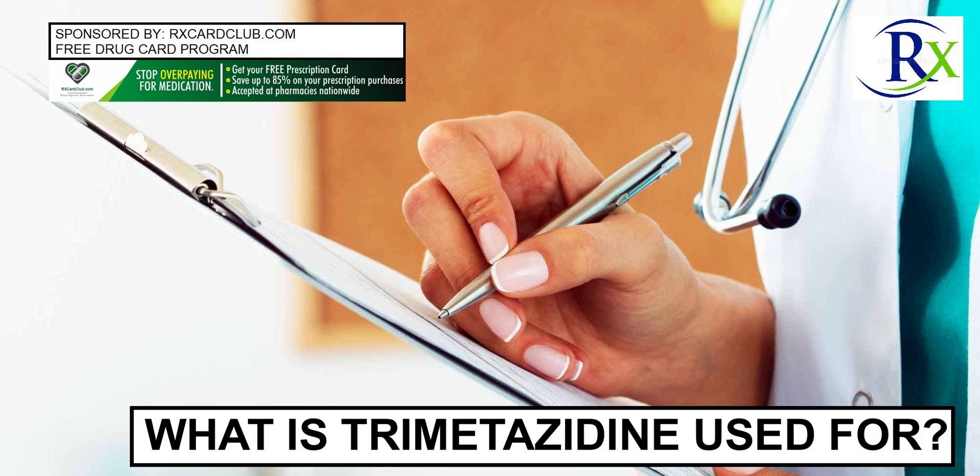Sponsored by rxcardclub.com. Get a free prescription drug card and save up to 85% on prescription drugs. rxcardclub.com.